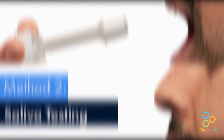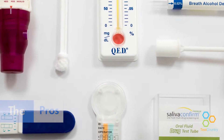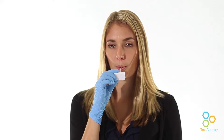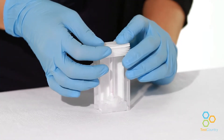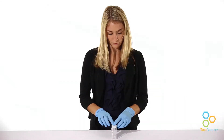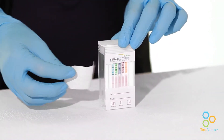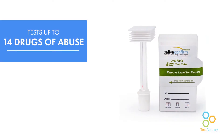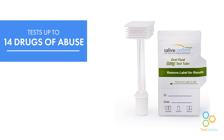Saliva drug tests are best used for determining current use and impairment. They are non-invasive and the collection process is simple and can be collected in virtually any environment. Great for detecting recent drug use and difficult to adulterate, results can be read in minutes and there is no need for a lab. Saliva drug tests, such as Saliva Confirm Premium, can test up to 14 drugs of abuse.